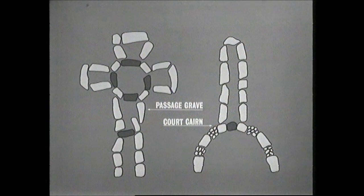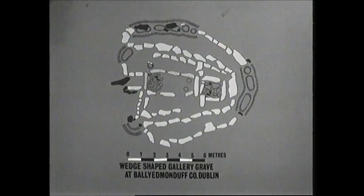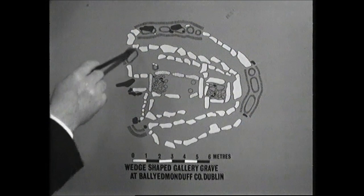The third group of megaliths is the group known as wedge-shaped tombs, a name given by modern archaeologists, so called because of the wedge shape in plan of these monuments. As this instance from Ballyedmonduff, County Dublin, excavated by Professors O'Ríordáin and de Valera indicates, they are wider at one end than at the other, and here usually at the narrower end there is a small chamber, usually square in plan, and it is in this that the major burial deposits take place.